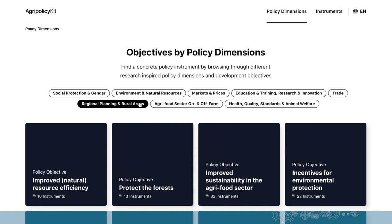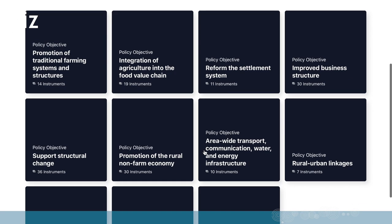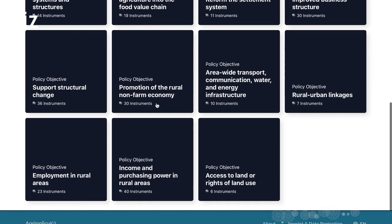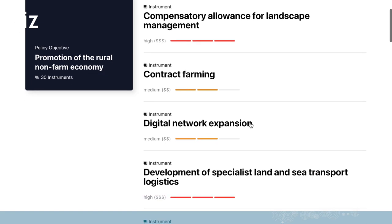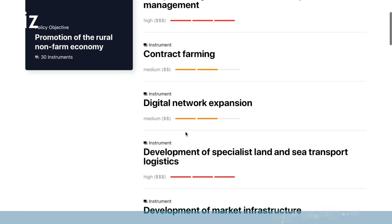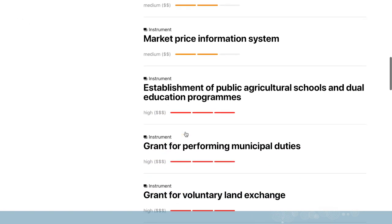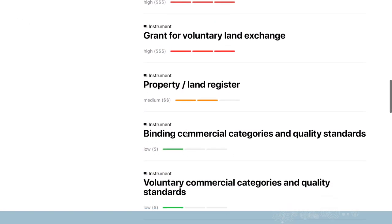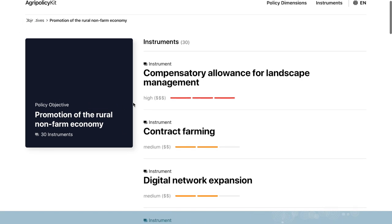Let's try entering the regional planning in rural areas dimension. Then you have the related policy objectives here, for example promotion of the non-farm rural economy. And once you've clicked on the objective you see the different instruments that might be worthwhile looking at when you want to achieve this certain policy goal.